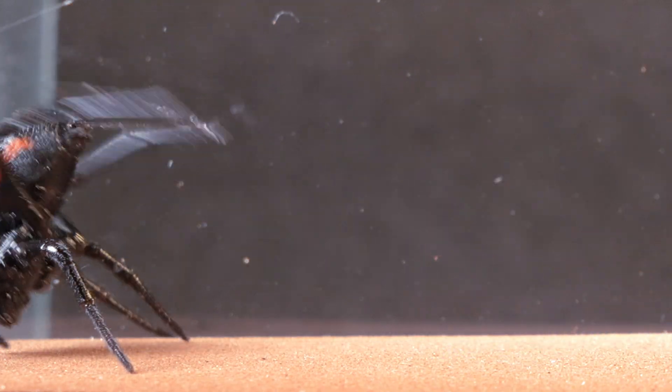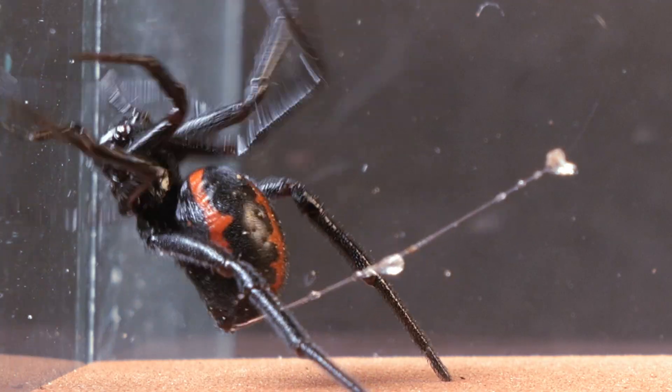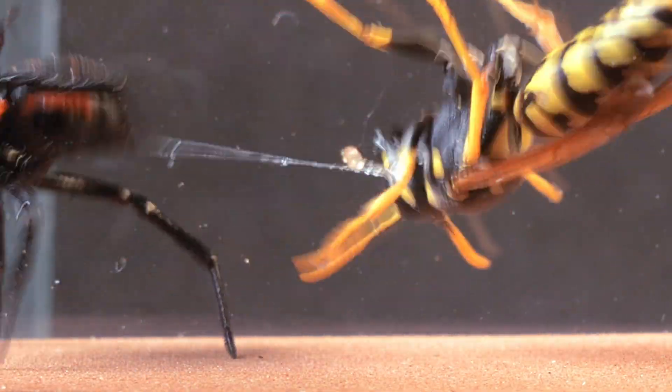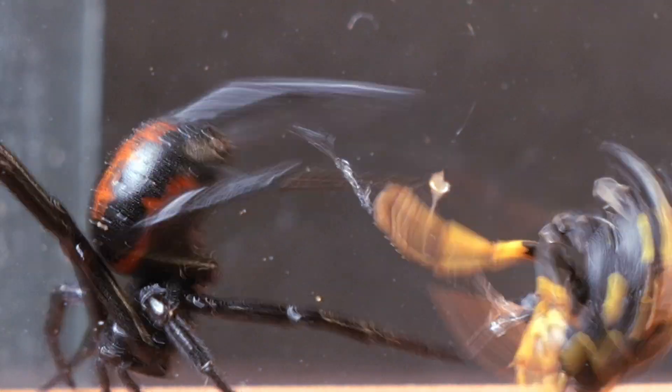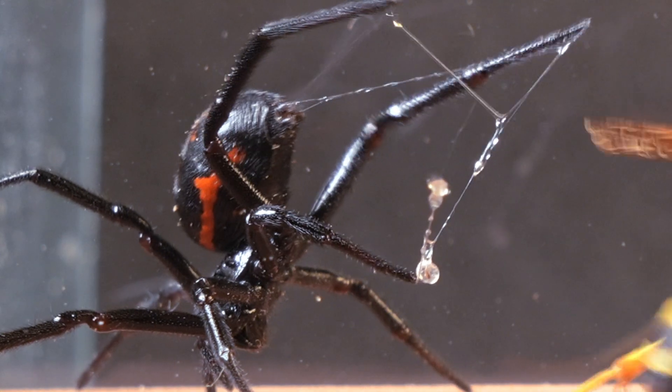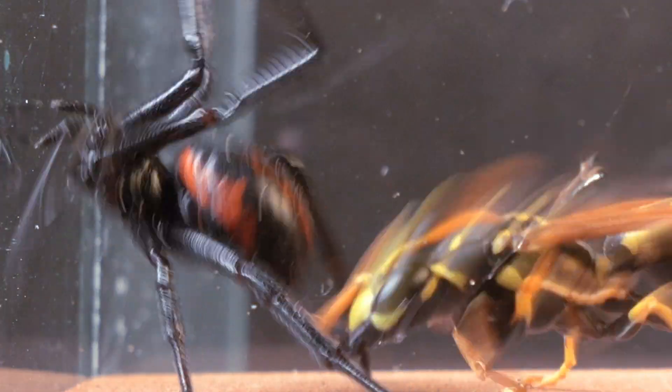Although it may seem clumsy outside its web, Steatoda paykulliana has sensors in its legs that allow it to detect even the slightest vibrations. We see the wasp charge with force, but the spider manages to dodge while holding its position and responds with a quick burst of silk.